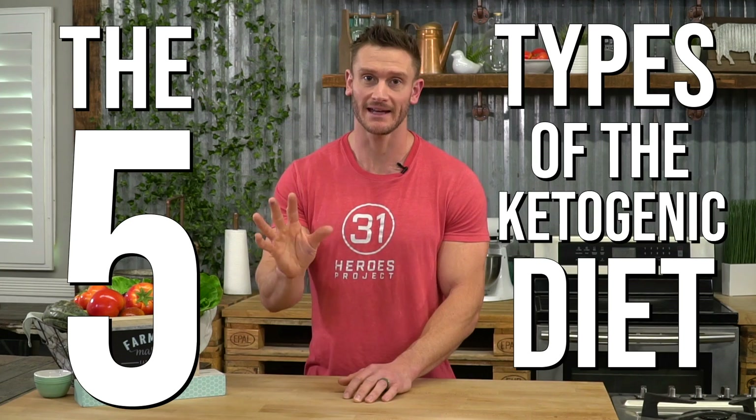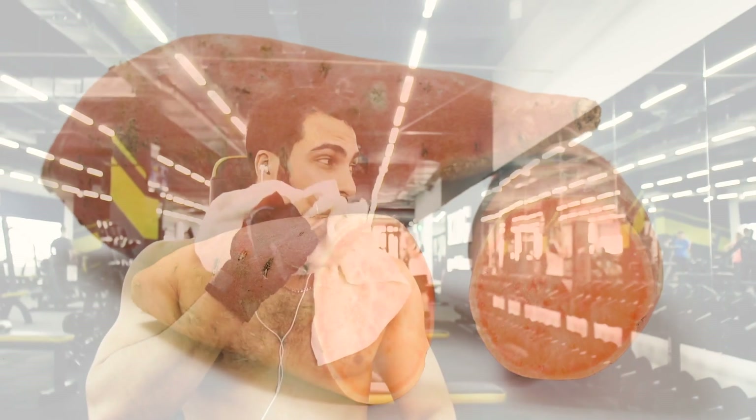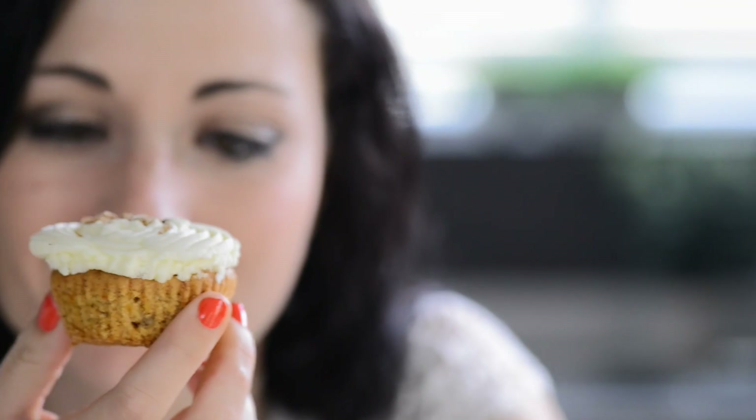Hey everyone, Tom Stillauer here. On today's video, we're covering the five types of the ketogenic diet. You might think it's a one-size-fits-all approach with keto, but no — there's a lot of different forms that you can do. Different forms where you cycle in and out with carbohydrates. Quite frankly, you can have your cake and eat it too, and we're going to cover all of these so you'll have a clear understanding.